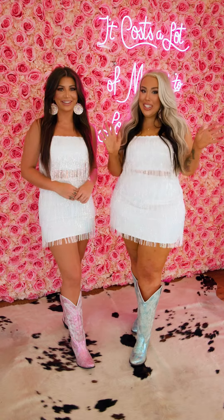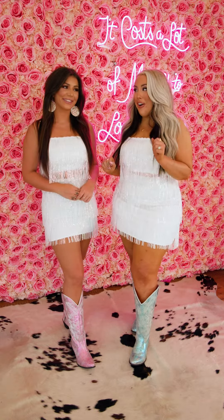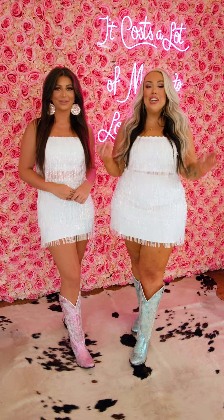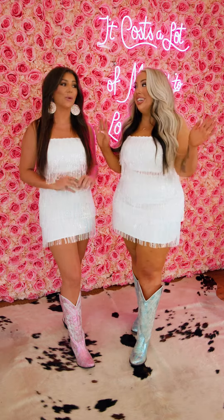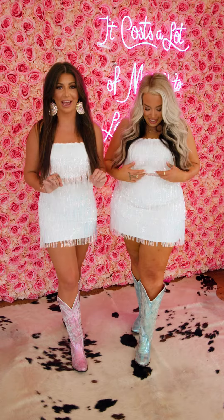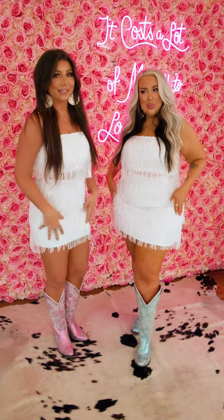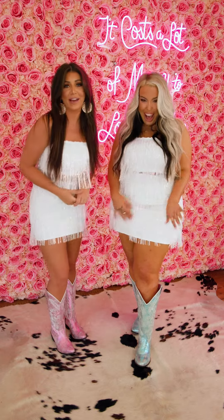Hey y'all, it is Taylor here and I just wanted to show y'all this super cute outfit. It is stunning. We are so obsessed with this set. This is the Sparkling Sweetheart Fringe Crop Top and Skirt Set that we have available for you guys.